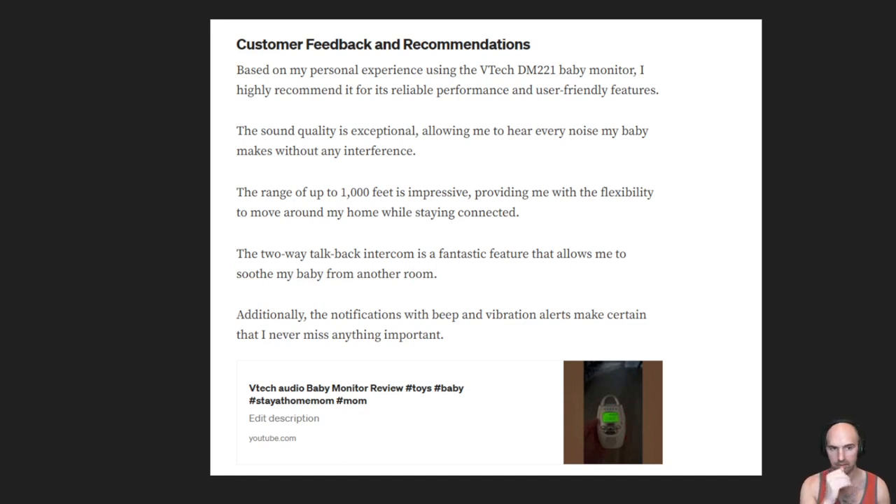Then I take that Amazon Influencer video and upload it to YouTube and TikTok, and I put my YouTube video down here in the article. The AI wrote the Medium article, and then I put my YouTube video, which has my influencer link. So I'm repurposing the same video for multiple things, using AI to write the article, and embedding them all together. That's the same strategy from the perpetual cash flow machine — it's just now you're tacking on Amazon and making more money.